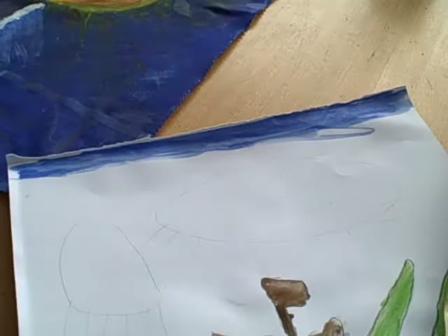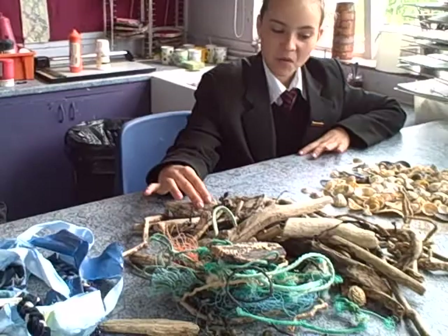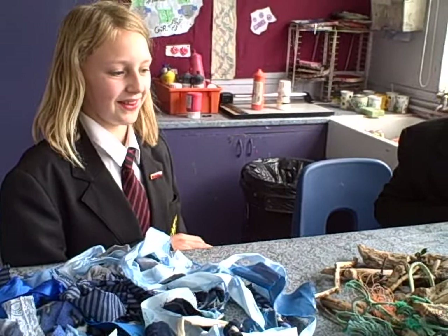And then we have Rebecca and Kelly. At the moment we've just found some material, wood, shell, and string. I think this is going to go for collage, for these two boats. I don't know quite what we're using it all for, but I expect some of the wood might be used for the boat, and most of this for water.